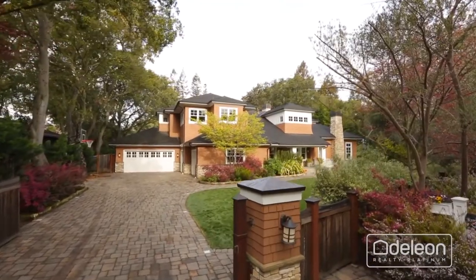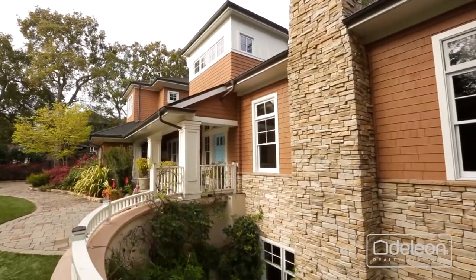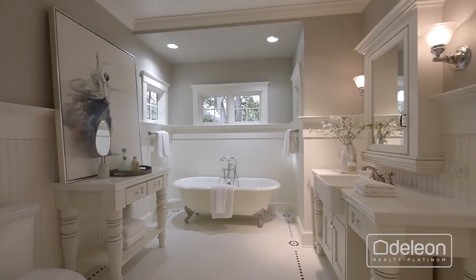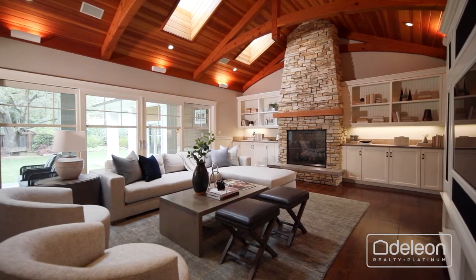Luxury, elegance, and modern sophistication — this stunning estate embodies all of those qualities and so much more. Nestled on a lot of nearly one-half of an acre and offering five bedrooms, five-and-a-half bathrooms, superb build quality, and almost 6,800 square feet of luxury living space.